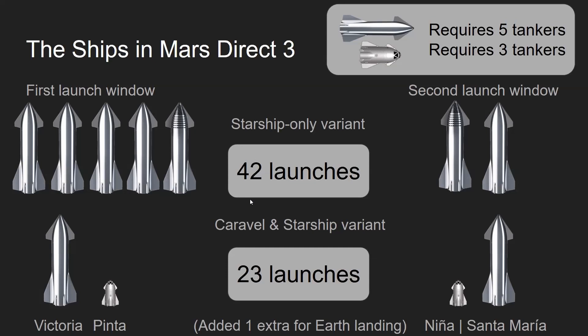42 launches and seven Starships landing on Mars — this is more expensive, obviously.